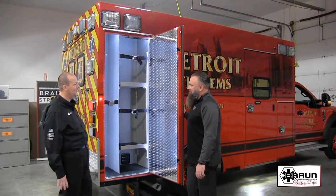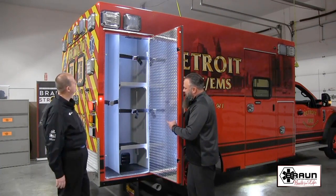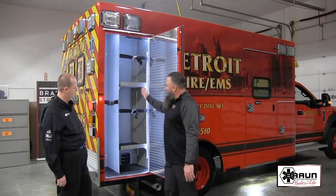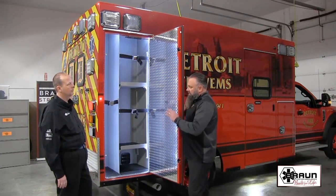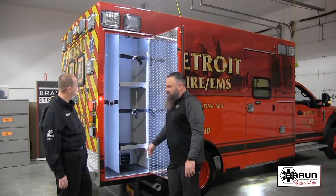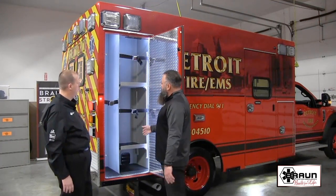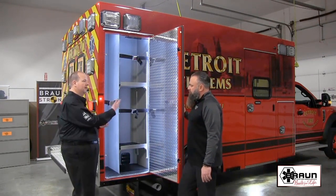The large curbside compartment — which Braun calls OSS4 — is a standard compartment in terms of width and height, but the shelving and configuration are fully customized. On standard prints, this would be the O2 compartment, but since Detroit moved the O2 up front, this side is used for backboards, with jump bags going into each section and extra storage underneath. You don't see a lot of departments put jump bags back here, but with all that extra room it works great. Even on the standard model you get a great-sized compartment that can be configured the way you want.